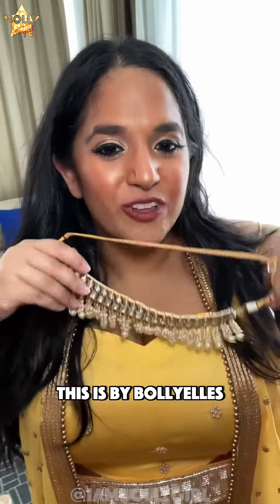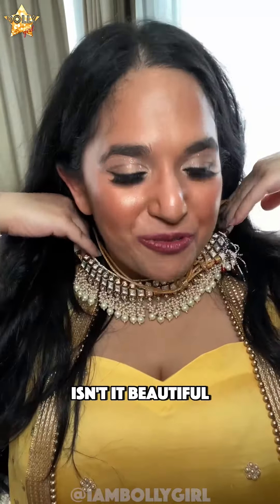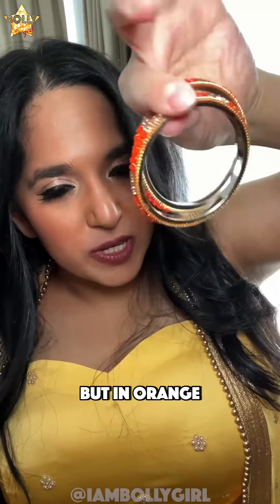Let me show you the jewelry. This is by Bolly L's — this is the necklace, isn't it beautiful? And these are the earrings. And then I brought my own bangles again. They match the ones I wore for the night yesterday, which are these but in orange.